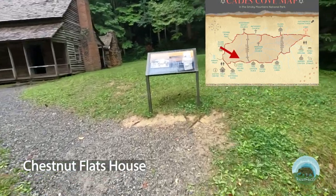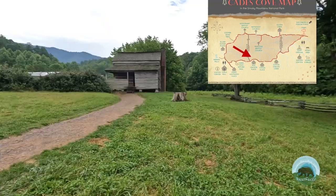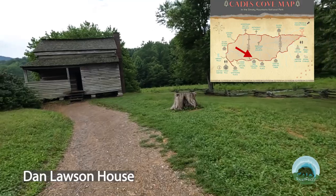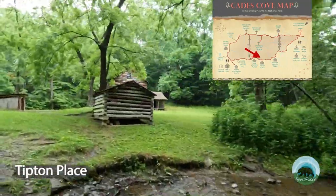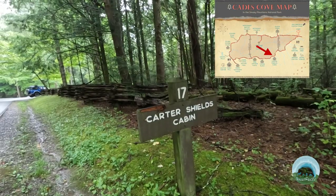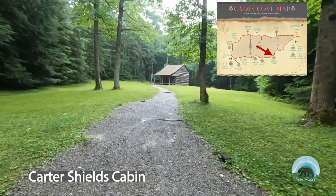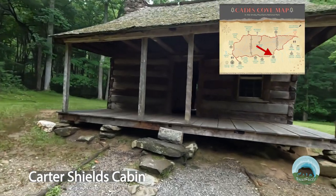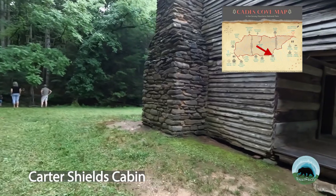There is one notable building just as you turn down Forge Creek Road: Chestnut Flats Home. For those who are still interested in exploring, there are three more places you can hit before heading out of the park: the Dan Larson Place, the Tipton Place, and the Carter Shields Cabin. Each of these buildings has its own special features and deserves respect and care, as they were once homes of people. Even if you only stop and look at one of the buildings, try and consider the work and effort that went into making each one, and the heartbreak that must have been felt to have their property taken away — so we can walk around and enjoy them today for free.